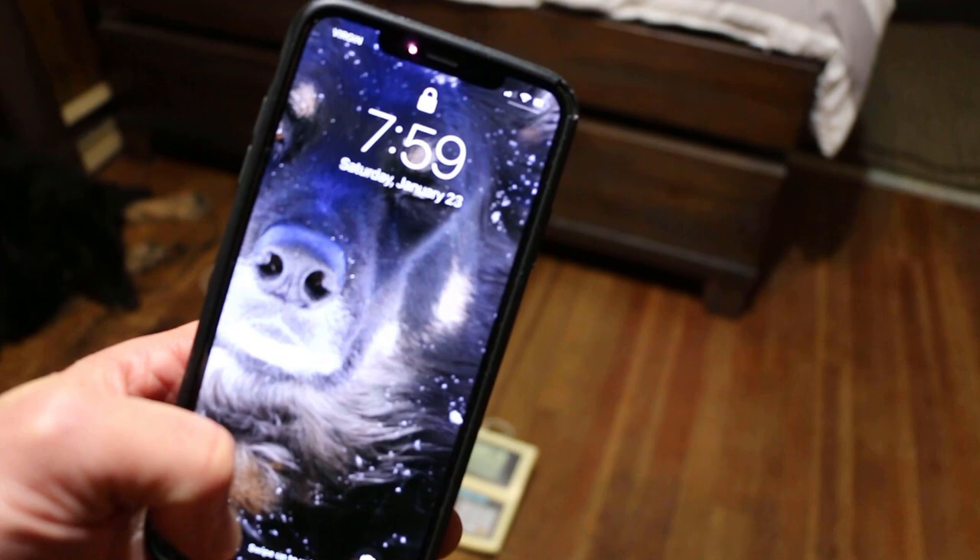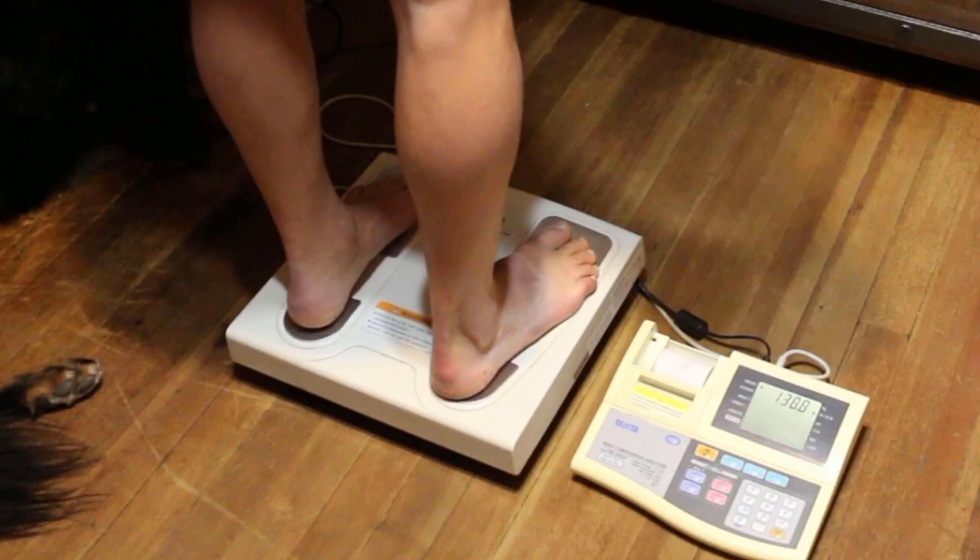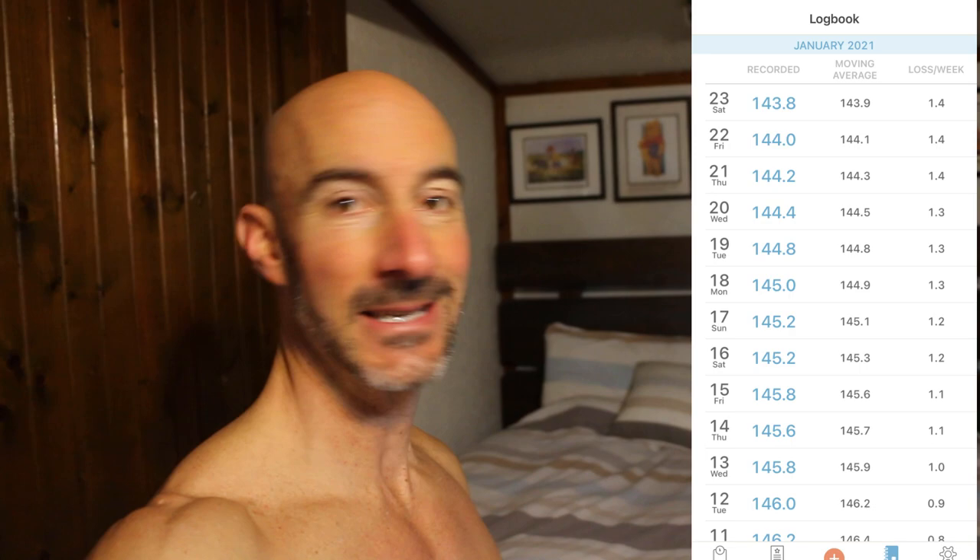Time for the weigh-in. Same time, same morning routine, keeping everything as consistent as possible. My goal is to drop a pound and a half per week, and I am weighing in at 143.8 pounds. That is down 1.4 pounds again this week. The target is about 0.2 pounds per day that I would like to drop. This week has been pretty consistent — on the first day I stayed the same, then dropped 0.2, then 0.4, then 0.2 the rest of the time. This has been the most consistent my weight has dropped.